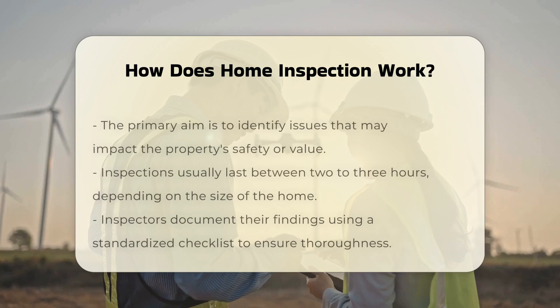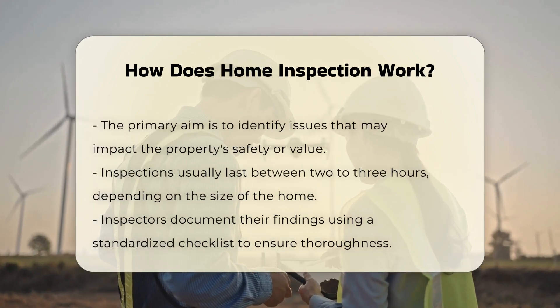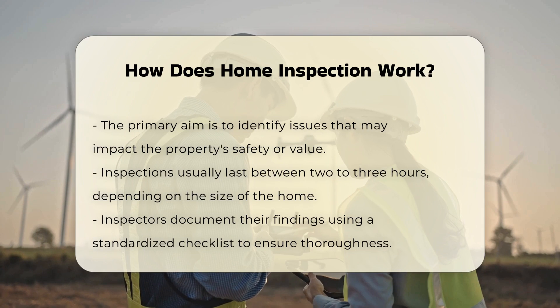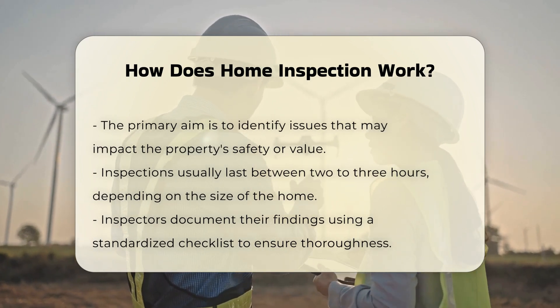The goal is to identify any issues that may affect the property's value or safety. The inspection usually takes two to three hours depending on the home's size. During this time, the inspector documents their findings and often uses a standardized checklist to ensure thoroughness.